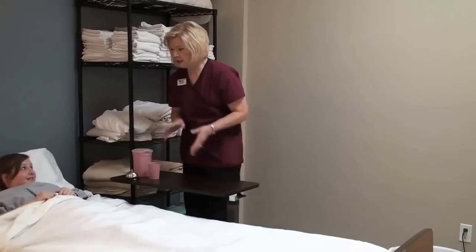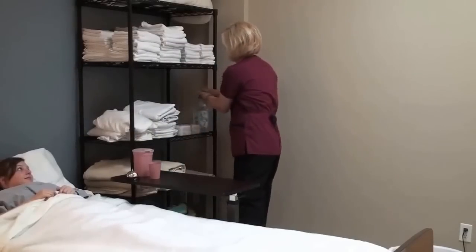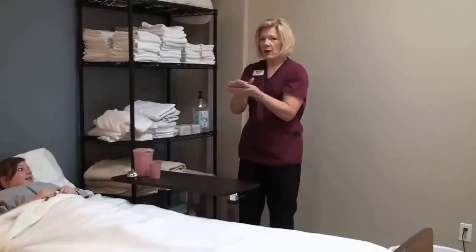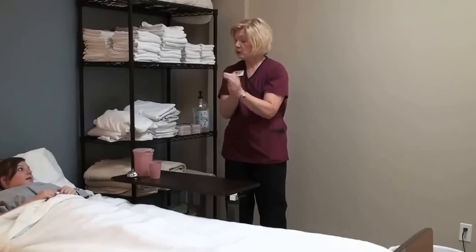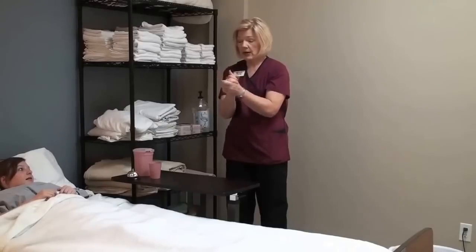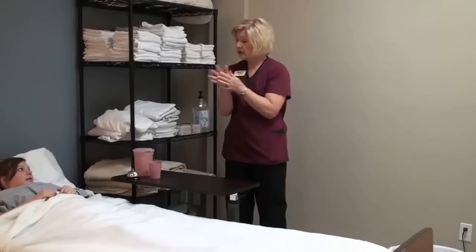I'm going to take a few minutes and use my hand sanitizer and wash my hands. I'm going to make sure I cover all the surfaces of my hands really well with this hand sanitizer, and I'm going to rub until my hands are dry. This will protect you — I can't take any chances of infection.